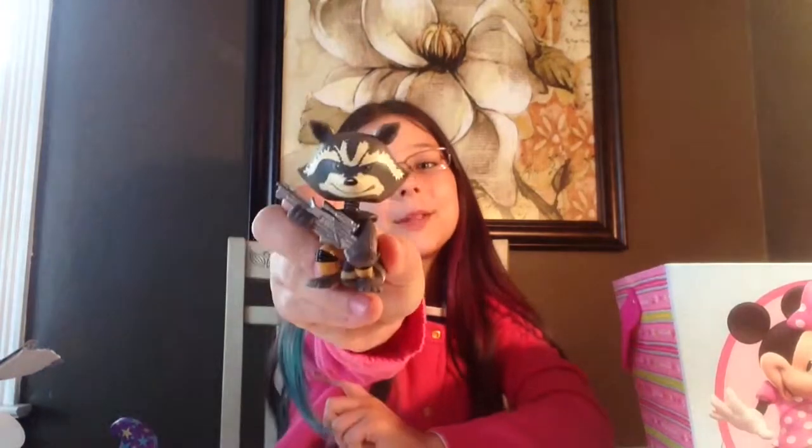Now let's move on to the mystery one. Out of all the blind bags I got, I think Rocket Raccoon was my favorite — he's so adorable. Thank you guys so much for watching this video, don't forget to like and subscribe, bye!